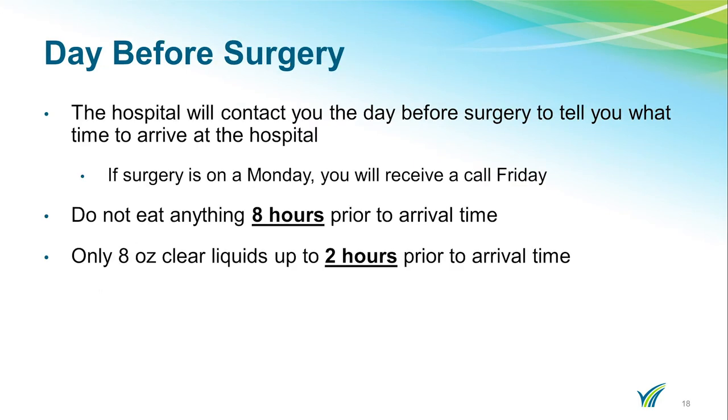On the day before surgery, the hospital will contact you and tell you what time to arrive. If your surgery is on a Monday, you will receive a call on Friday. You are not to eat anything eight hours prior to your arrival time. You are able to drink eight ounces of clear liquids up to two hours prior to your arrival time.